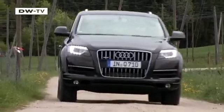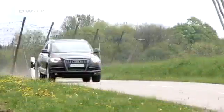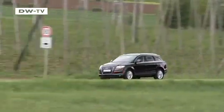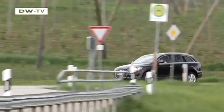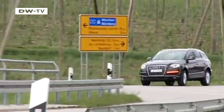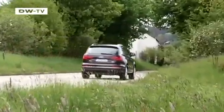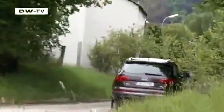Customers can also order the Q7 with electronically controlled pneumatic suspension that adapts to the terrain type. On the motorway, it lowers the vehicle to improve stability and reduce consumption. The new Q7 goes on sale from the middle of the summer.